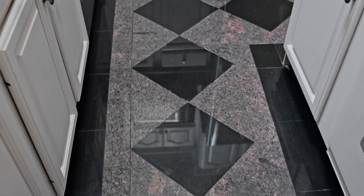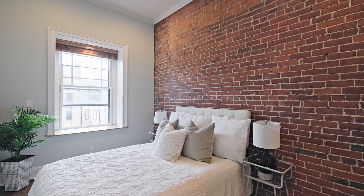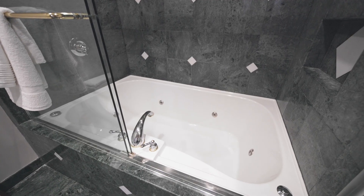The bedroom can accommodate a king-size bed and has a generous walk-in closet. The updated features continue in the bathroom with a jetted tub and a brand new washer and dryer.